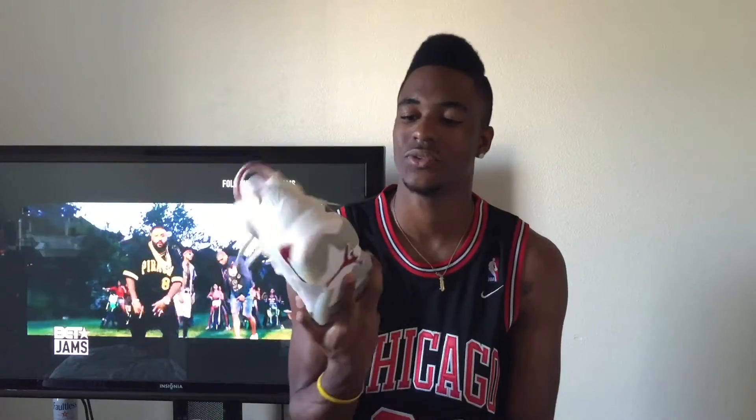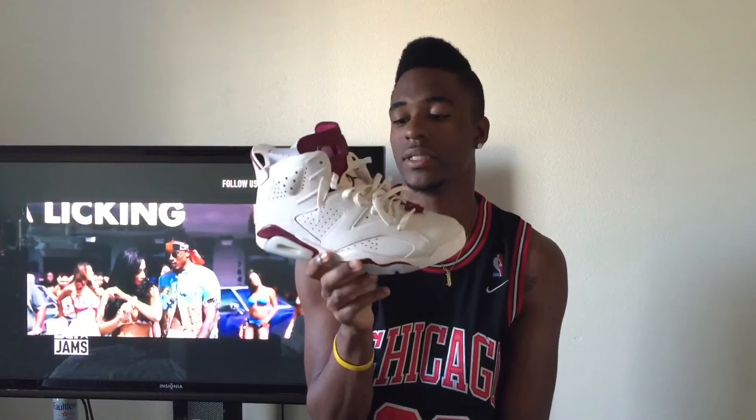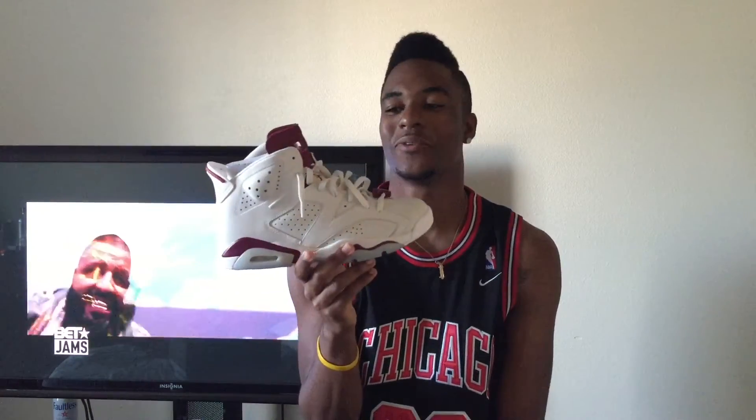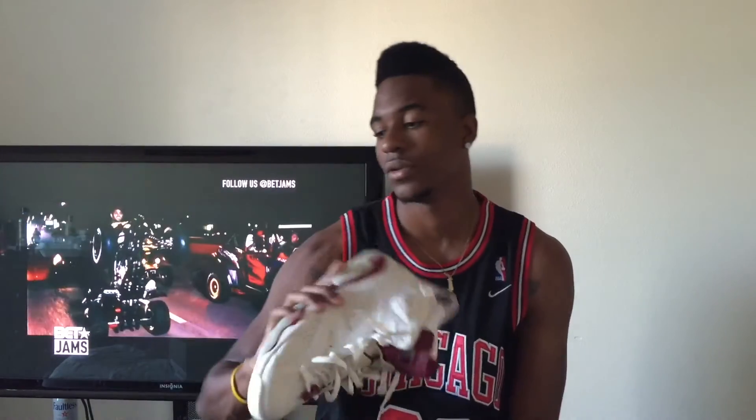It's got that good grain leather with that tumbled leather — yeah, man, this is a dope shoe. If you guys don't know, this shoe hasn't been released since 1991. I wasn't even born then, probably wasn't even thought about then. This is a dope, dope sneaker in my opinion — straight heat.